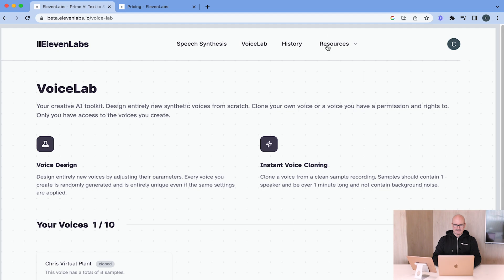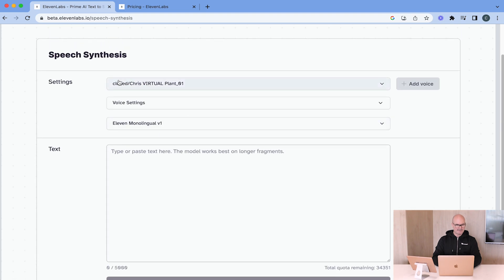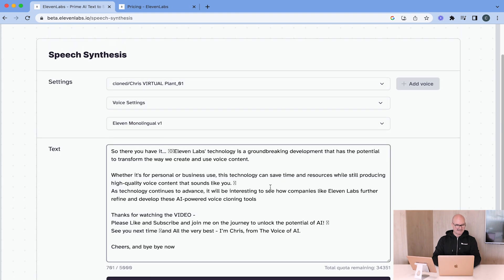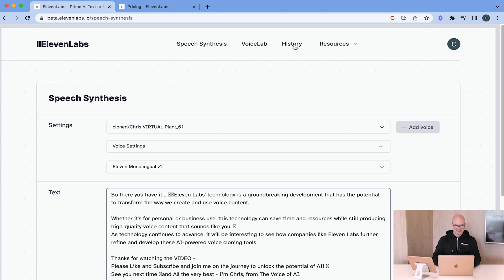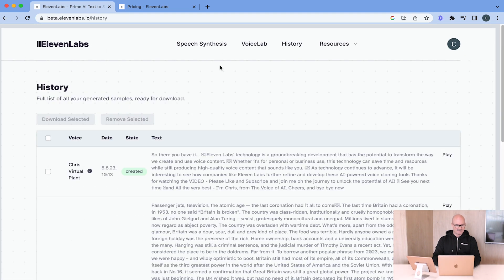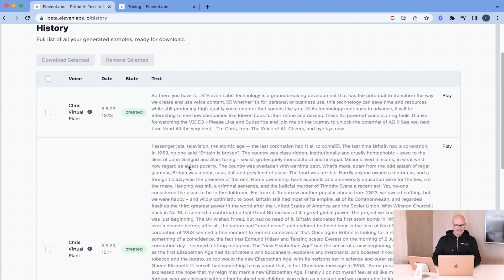Now Eleven Labs will analyze that voice. I'm simply going to shut that down. You can see the voice here — 'Chris Virtual Plant 01'. Then simply you can use that here: you have the opportunity to paste any text in here and then just generate that text. I'm going to go back to the history here and show you a couple of things I've already done.